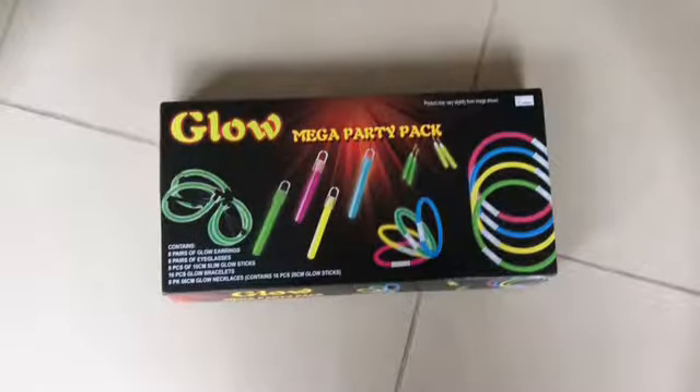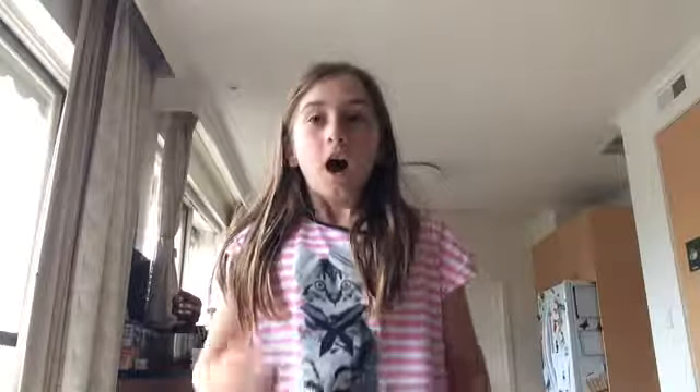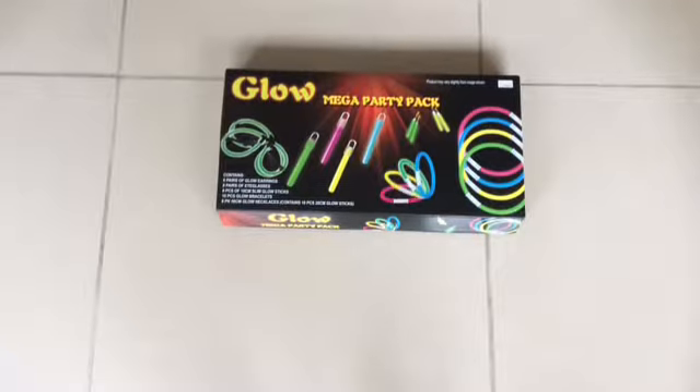How much is it? This new and amazing product is only $15. $15 only? That's super cheap! Where can you get them? You can get this amazing Party Bazaar product at Kmart and BW.